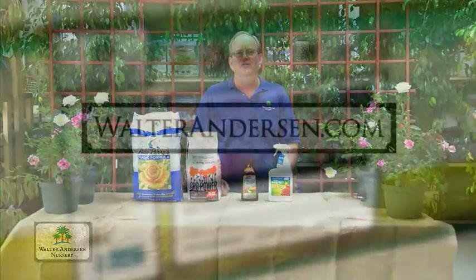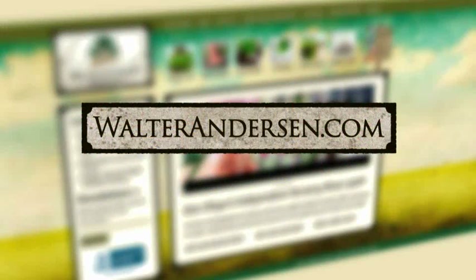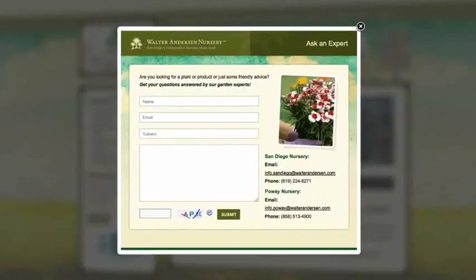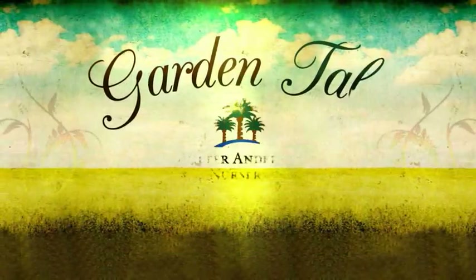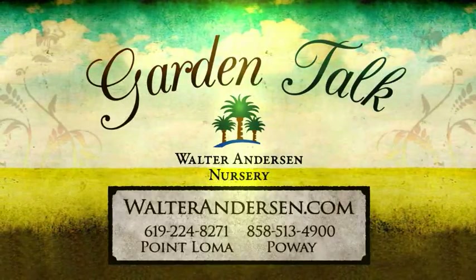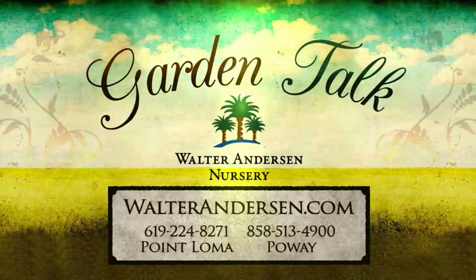I'm David Ross. For more information on roses, check out our website at www.walteranderson.com. For Garden Talk, we'll see you next time. Visit Walter Anderson Nursery for all your gardening and outdoor care needs — San Diego's independent nursery since 1928.